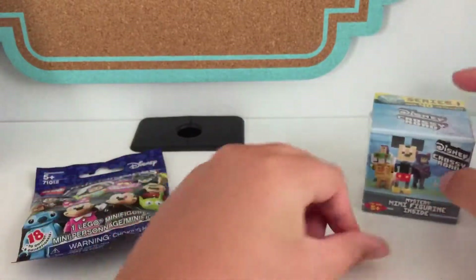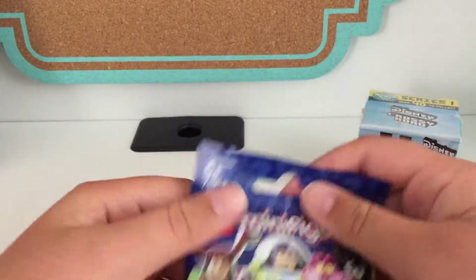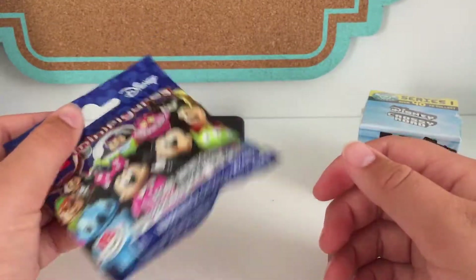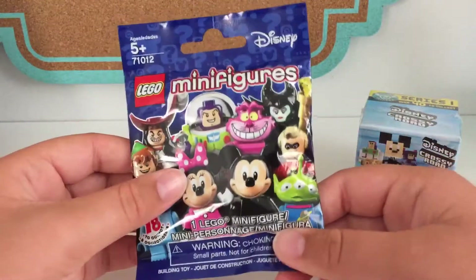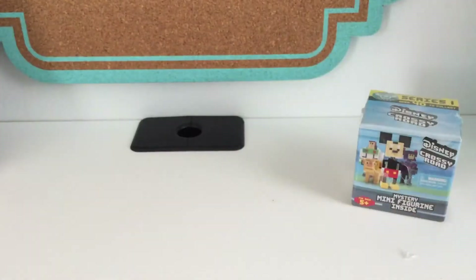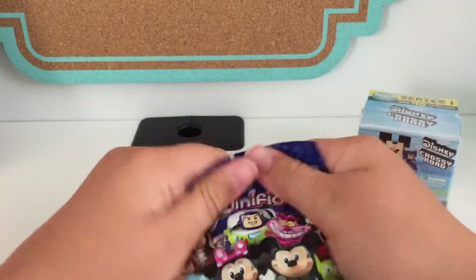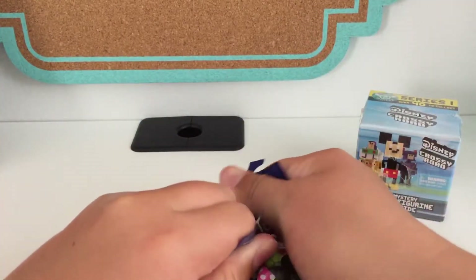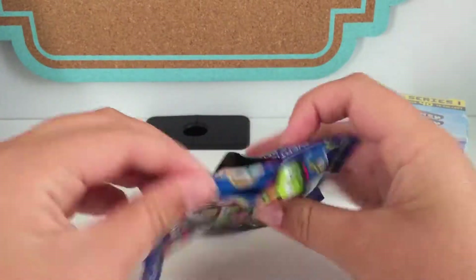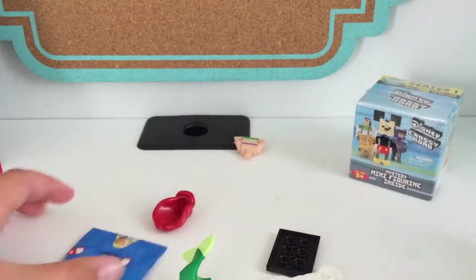I'm pretty good at feeling the packages, and in this one I'm pretty sure it's Ariel — I haven't gotten her yet. So let me just open this. I tore the top and... yep, it's Ariel! I'm glad because I don't have her.